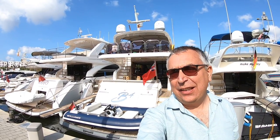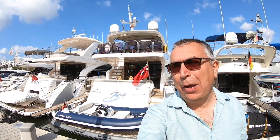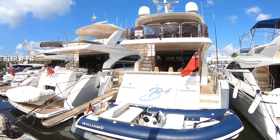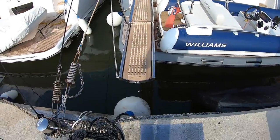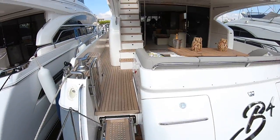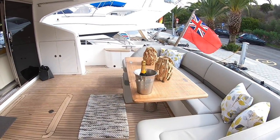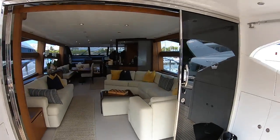We're down in Calador looking at this fantastic Princess 72 — a 2014 example run by boats.co.uk as a charter boat. We're doing a full tour: interiors, engine room, crew cabin, deck layout, and something rather special at the end. Stay with me, but let's get to the tour first. Stepping on board we have this great cockpit area, and then we'll head inside — interior first, then we'll work our way out.